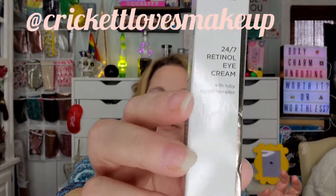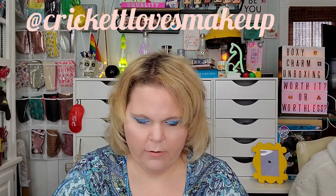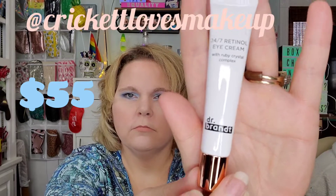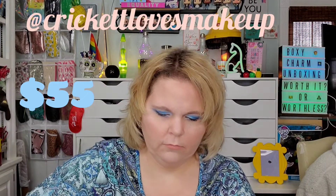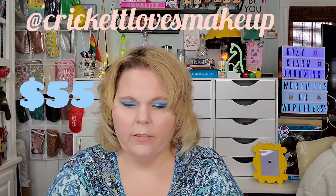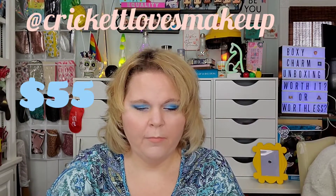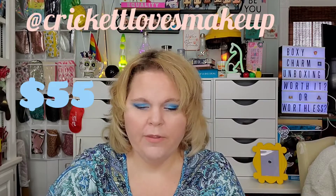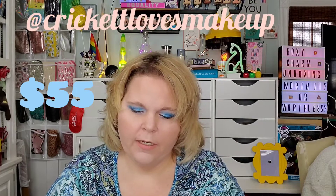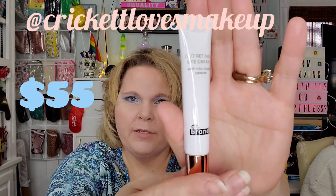Now I know this brand and I love this brand. Dr. Brandt 24-7 Retinol Eye Cream. All eyes are on you with this potent yet gentle light reflecting and age-fighting eye cream — a perfect combination of retinol and ruby crystal complex that gives your eyes the attention they deserve. And that's what it looks like, very similar to all eye creams. I love Dr. Brandt. I use the night mask. I've got it in another box. This is a nice size for eye cream — it is 0.5 fluid ounces. How much is this one worth?